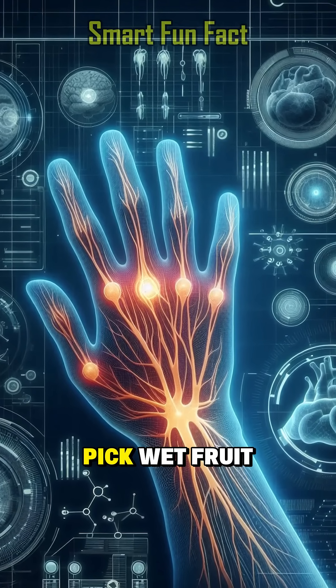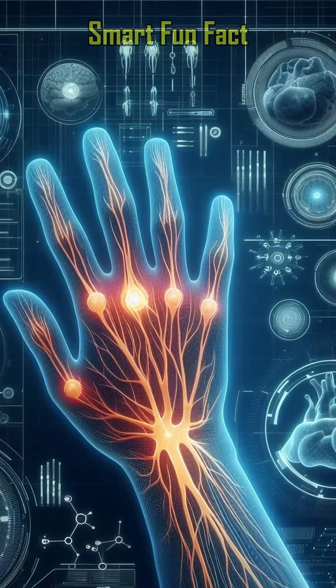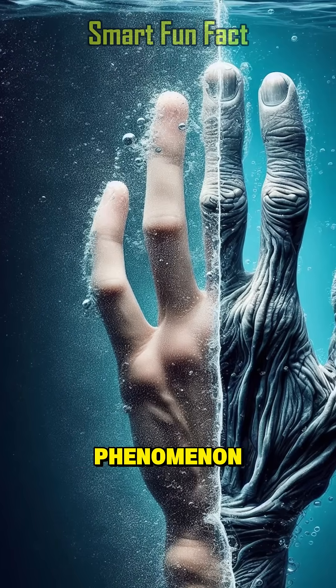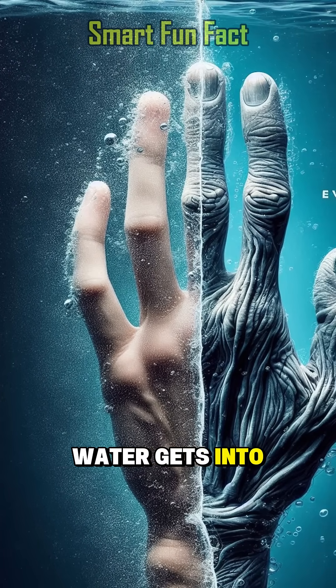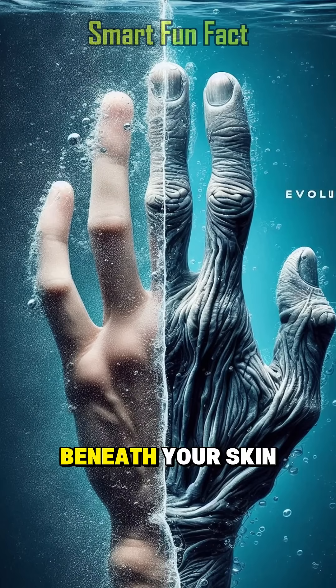What that means is you can grip slippery rocks, pick wet fruit, or survive in the wilderness with a stronger grip. Even crazier, this phenomenon doesn't happen because water gets into your skin, but because the nervous system that regulates the blood vessels beneath your skin shrinks.